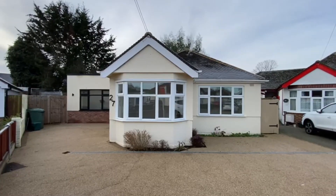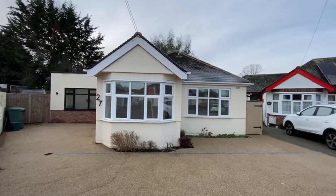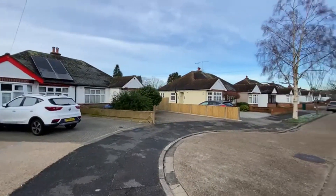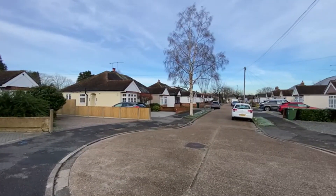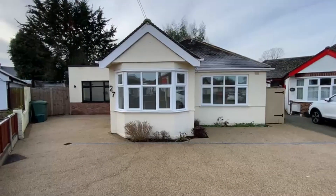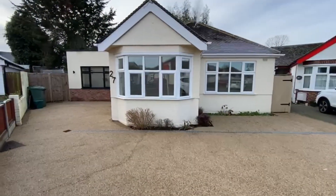Today we've got the stunning detached refurbished four-bedroom three-bathroom bungalow at the end of a very quiet cul-de-sac here in Burleigh Gardens, Ashford. It's got no chain, it's in fantastic order throughout, and there's ample off-street parking here. Let's take you in for a look.